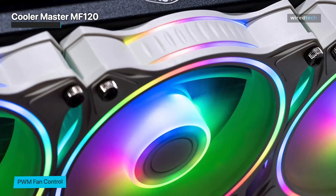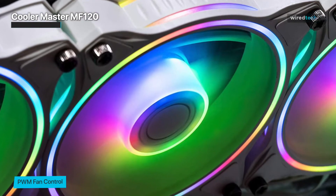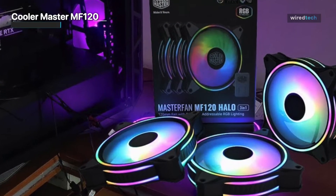The MF120 is built to last with high-quality materials and craftsmanship. Its durable construction ensures long-term reliability, making it a dependable choice for users who demand consistent cooling performance.